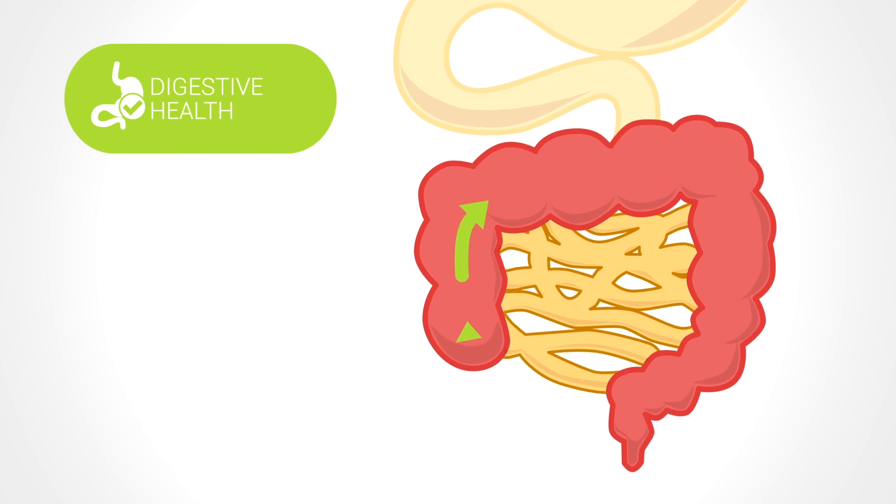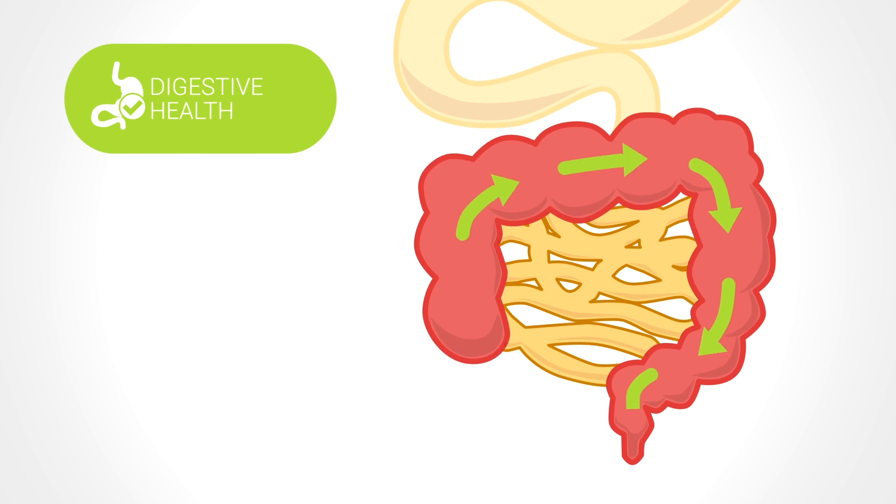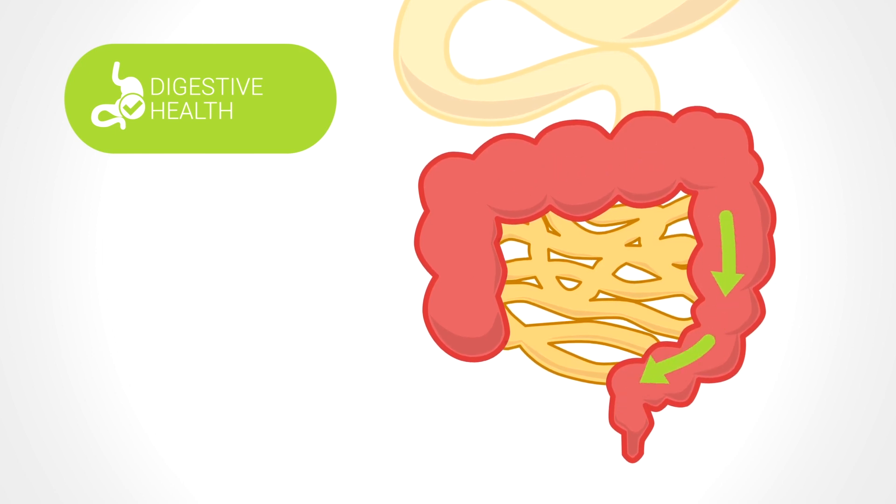Lastly, oat beta-glucan promotes gut health by acting like a sponge, soaking up many times its own weight in fluid. It is also a prebiotic with a good fermentation pattern.